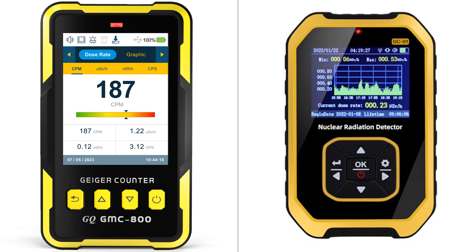Both devices are capable of detecting beta, gamma, and x-ray radiations. While both devices are similar in functionality, the GMC-800 Geiger counter seems to have a slight edge in features, offering a more comprehensive package with its built-in clock, data storage, and multiple alarm types. However, the Coolertron Radiation Detector's GM sensor for improved sensitivity and automatic alarm function even in sleep mode may be attractive features for some users. Ultimately, the decision between the two would come down to individual user needs and preferences.